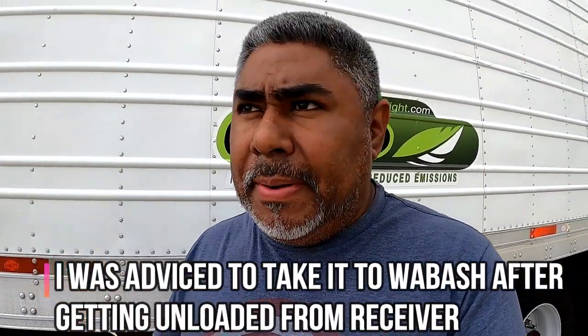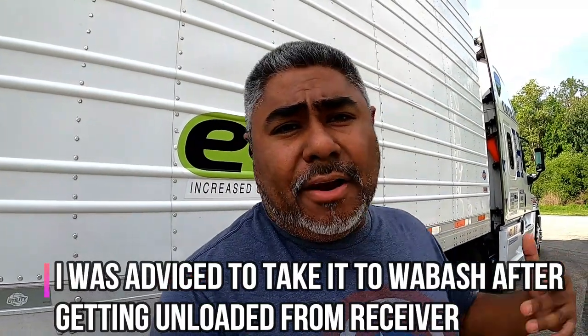After I deliver this load, I have to take the trailer to a dealer — they're going to repair it and get it fixed up and ready to go for the next driver. Appreciate it, thank you for watching. Remember: CYA. Be good, be safe.